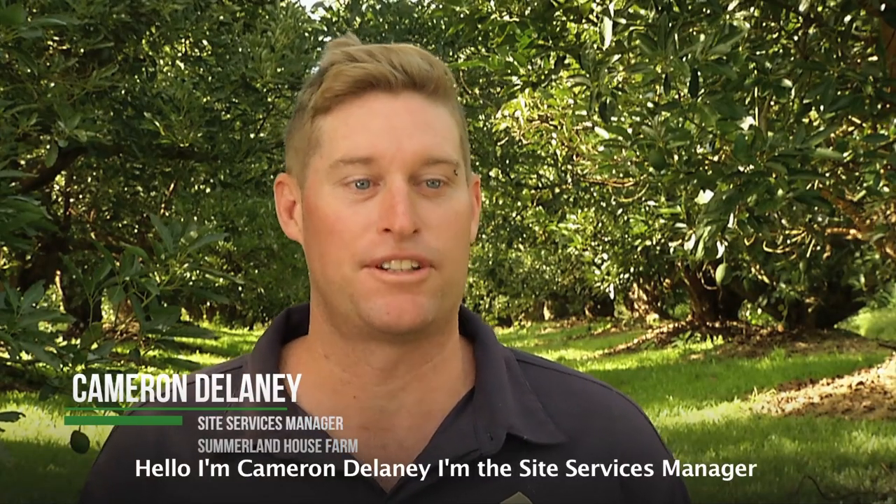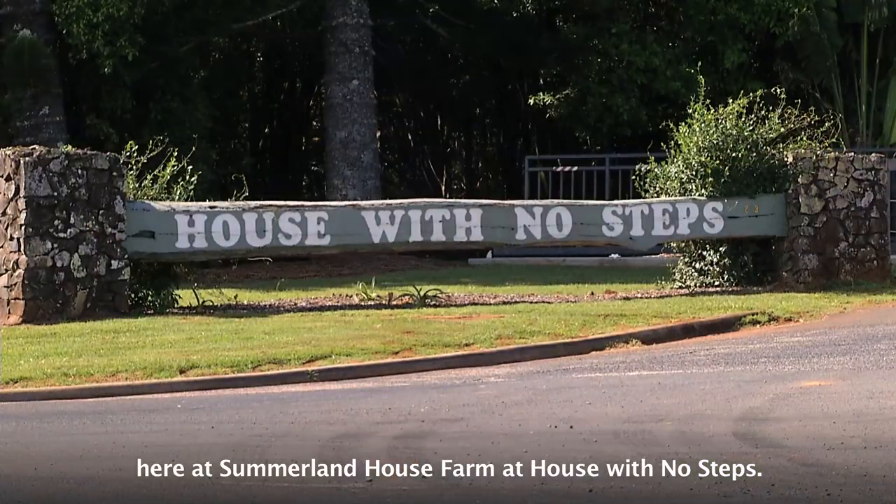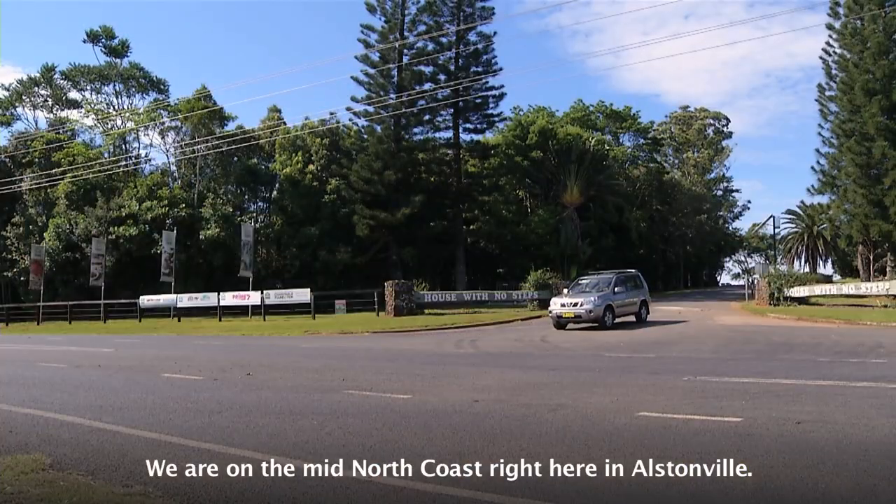Hello, I'm Cameron Delaney. I'm the Site Services Manager here at Summerland House Farm at House With No Steps. We're on the Mid-North Coast right here in Austinville.